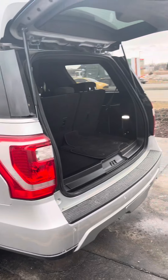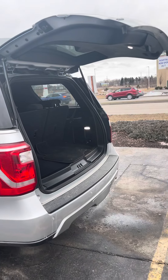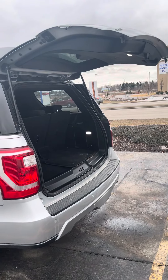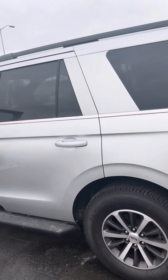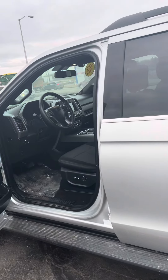It does not have a power fold trunk release; however, there is a button to release the trunk. It's a non-smoker vehicle, pretty well kept.